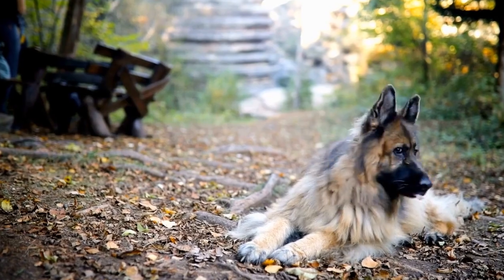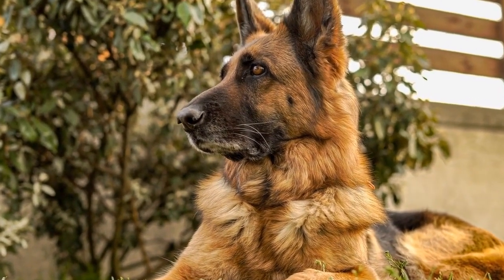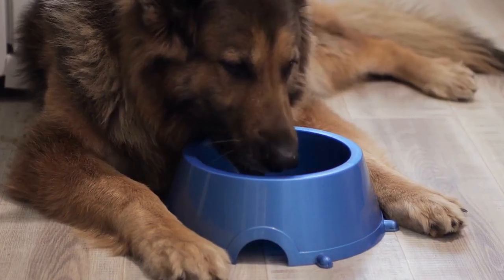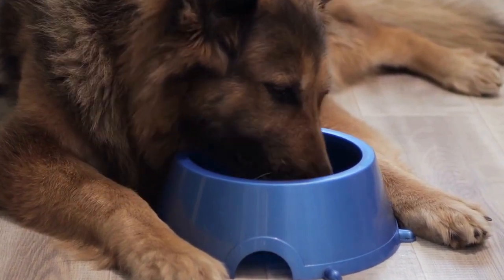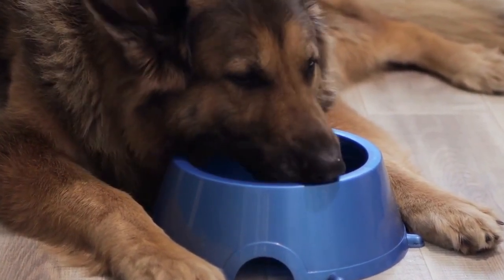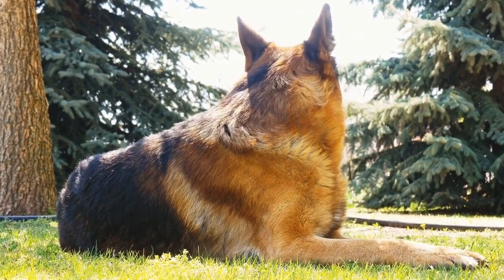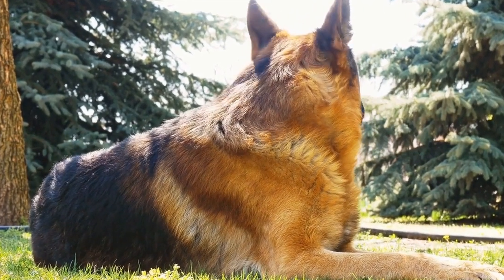Interpreting the results: Analyzing the results of the German Shepherd Intelligence Test requires considering various factors. It is essential to understand that intelligence is a multi-dimensional trait, and no single test can provide a complete picture. Instead, the results should be used to determine the dog's strengths and weaknesses, allowing us to modify their training and mental stimulation accordingly.